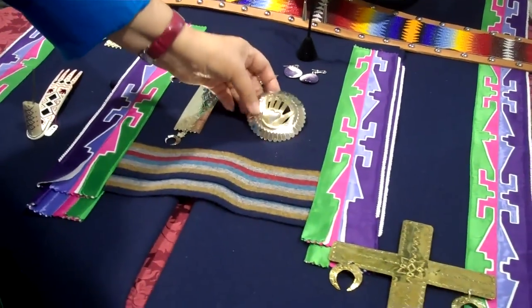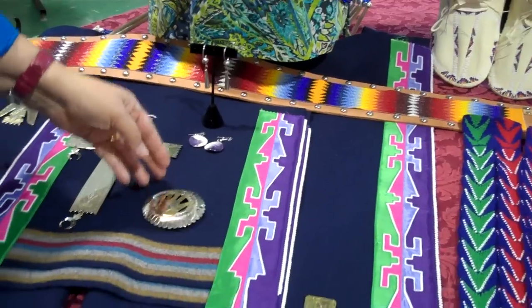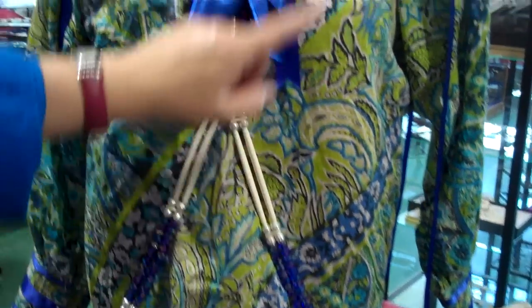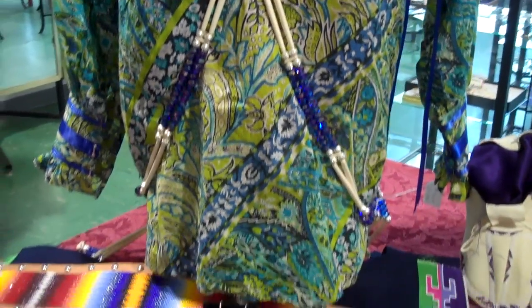We also have many different styles of slides. Here's another version of a slide with a hand on it and a heart motif. We have the men's bandolier sets. We also have choker sets that will match these up — we just need to get a neck size for that.